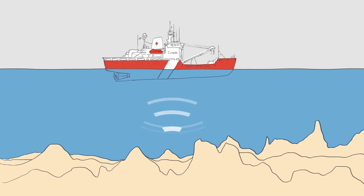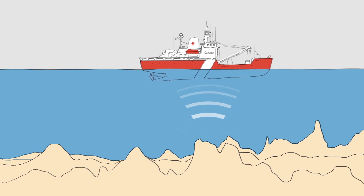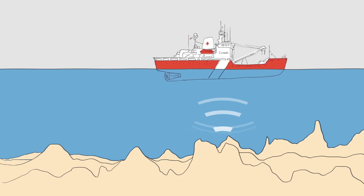Hydrography is the science of measuring, describing and displaying features below or above the surface of the water, including the variation of tide, currents and water levels.